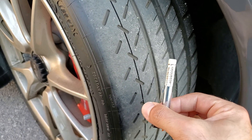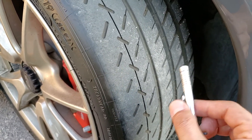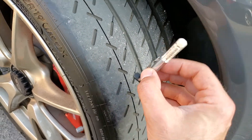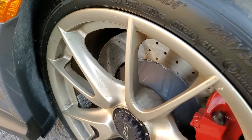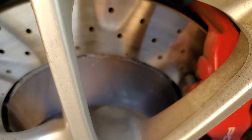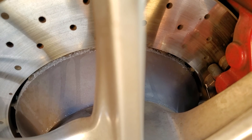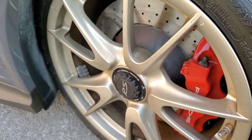Tread depth is at 5/32nds. I measure at multiple places just to ensure the tread wear is even — and yes it is. Front brake pad thickness is right there between the pad and the rotor — it's at about 50%. Front brakes at approximately 50%.